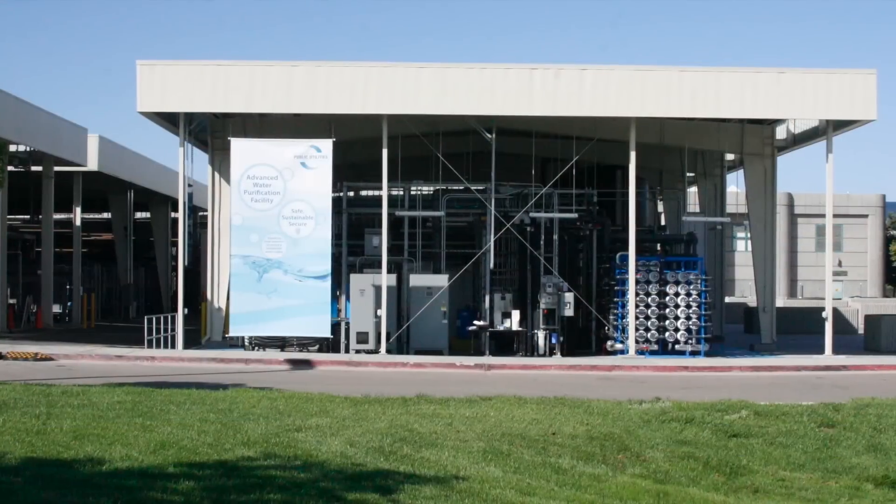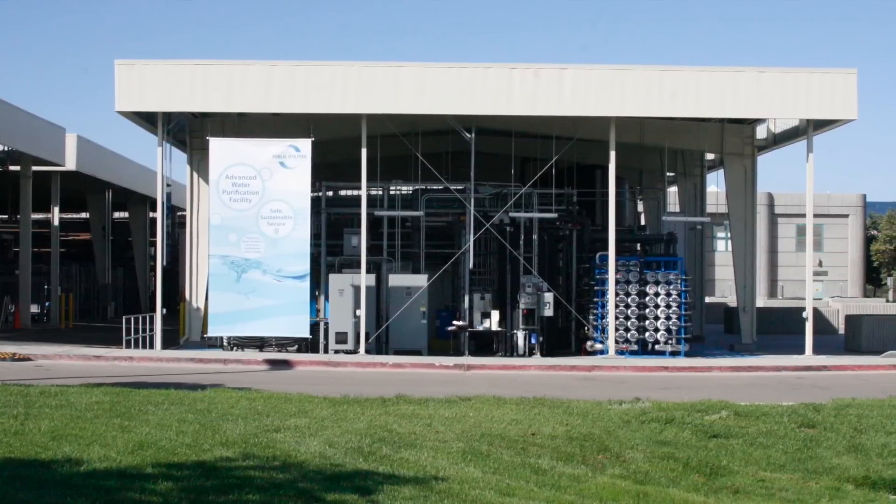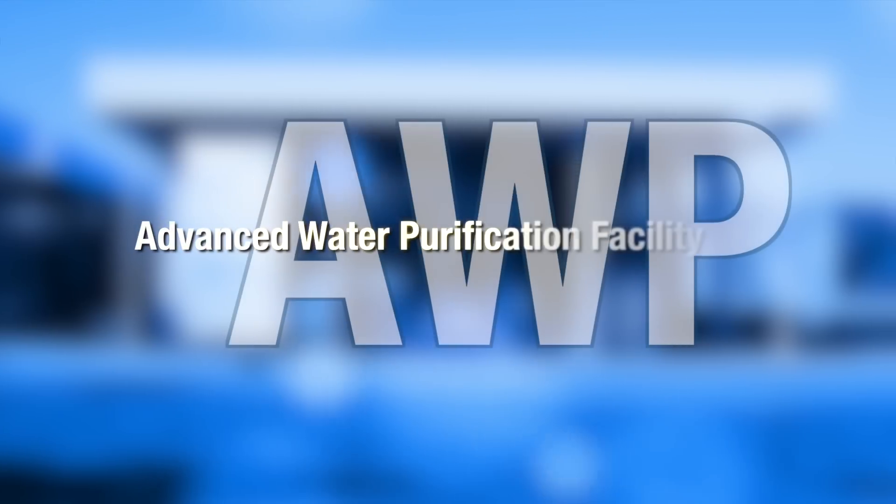Hi, I'm Marci Steyer. I'm the Project Director of the City of San Diego's Water Purification Demonstration Project. This test project is exploring the use of advanced technology on recycled water to develop a safe and secure water supply for San Diego. Please join me as we tour the facility.